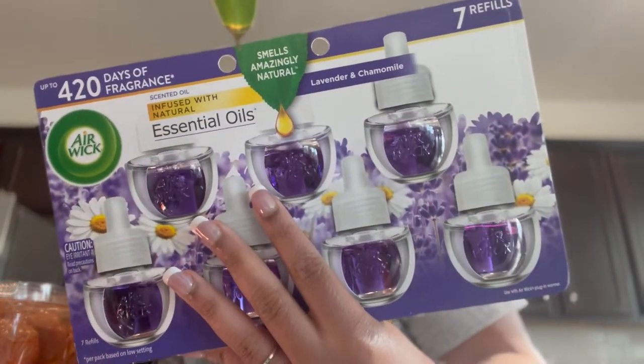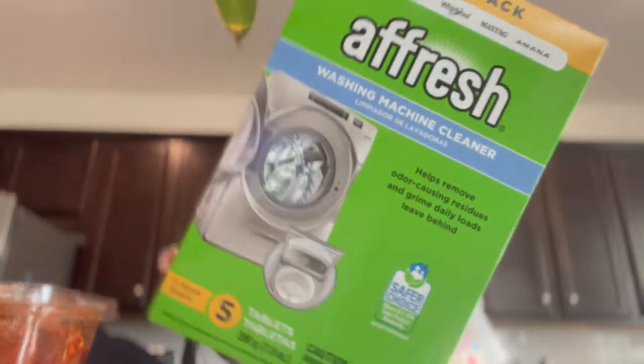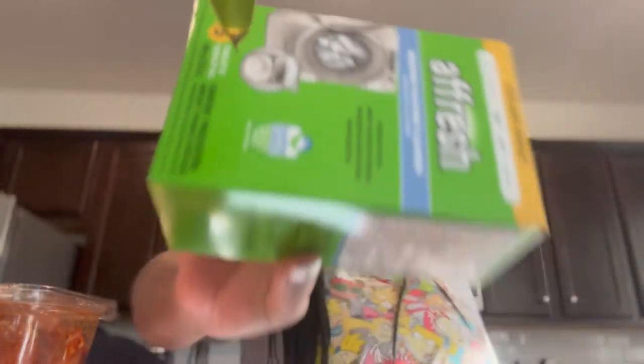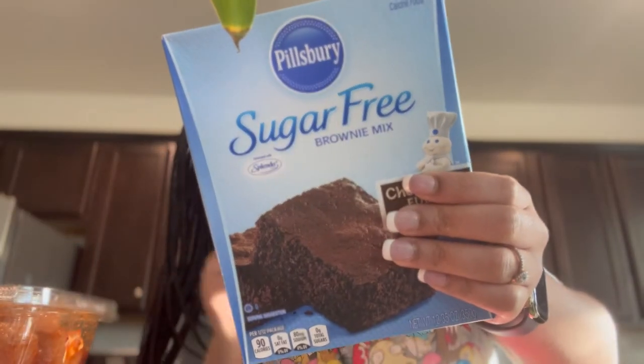We got these lavender ones — I don't know how to pronounce it — and we needed something to clean the washing machine with. This cleaner is highly recommended for Whirlpool washing machines, which is what we have. Then Johnny got himself some gingerbread mix.